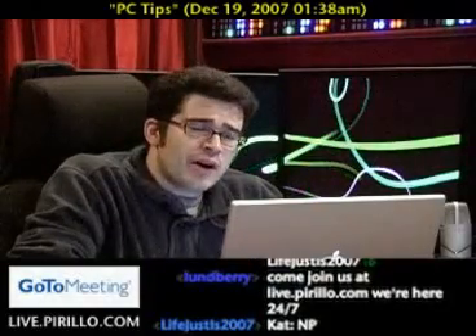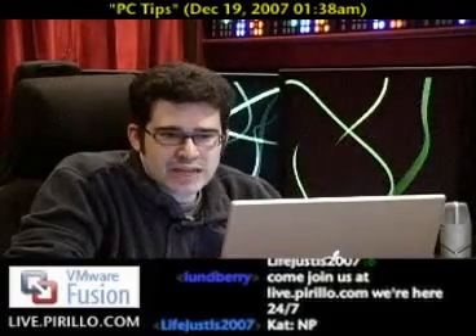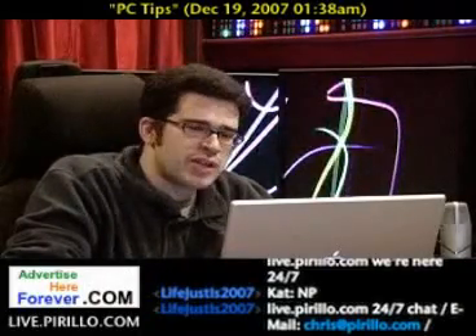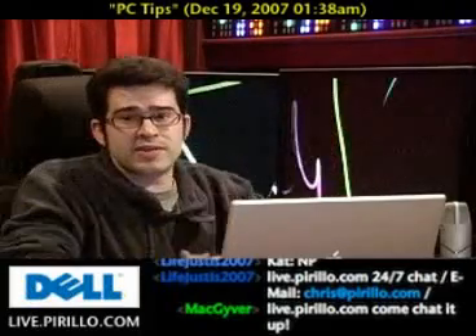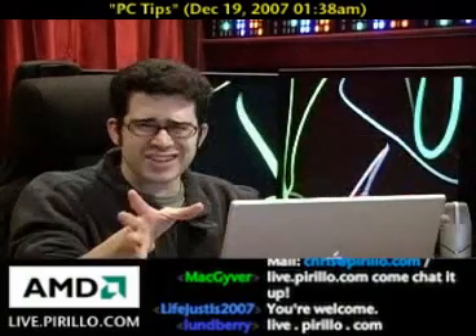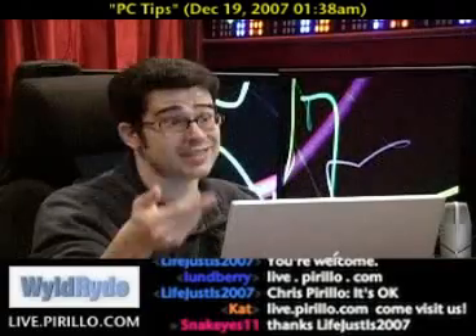I used to help people locally when I lived in Des Moines, Iowa, but I had to stop because it was a tap on my time and I didn't want to charge outrageous rates. So I prefer to teach and educate using the internet — I could use a whiteboard or a blackboard, but I decided to use the keyboard. Life Just Is, really appreciate that. I inadvertently upset him the other day by not mentioning his name while discussing Ventrilo. There's politics with everything, including chat rooms and forums — that's something to watch out for.